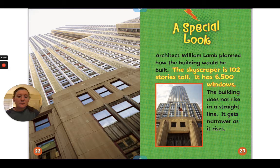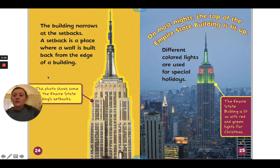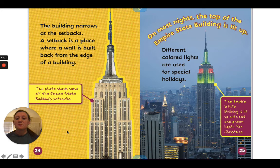The skyscraper is 102 stories tall and has 6,500 windows. The building does not rise in a straight line — it gets narrower as it rises. The building narrows at the setbacks; a setback is a place where a wall is built back from the edge of a building. This photo shows some of the Empire State Building's setbacks. On most nights, the top of the Empire State Building is lit up.